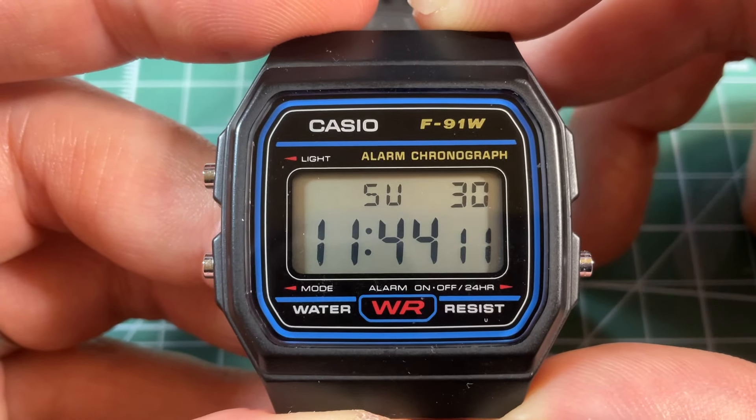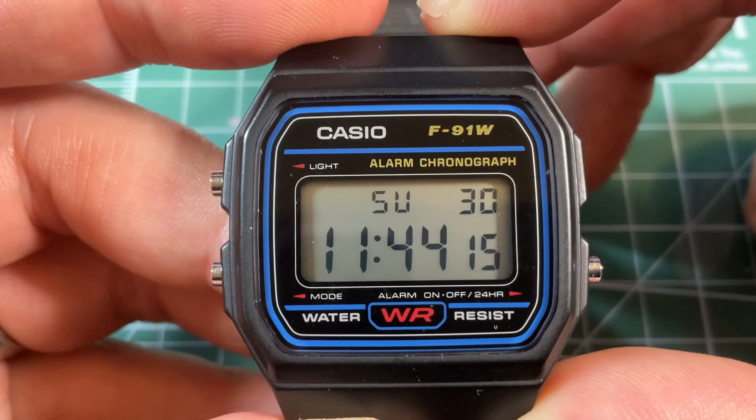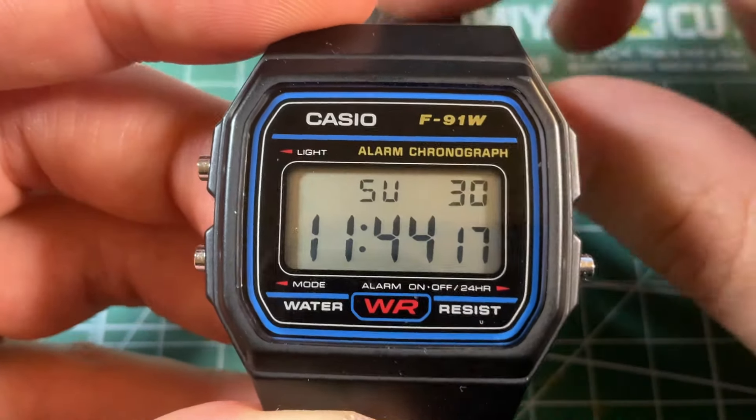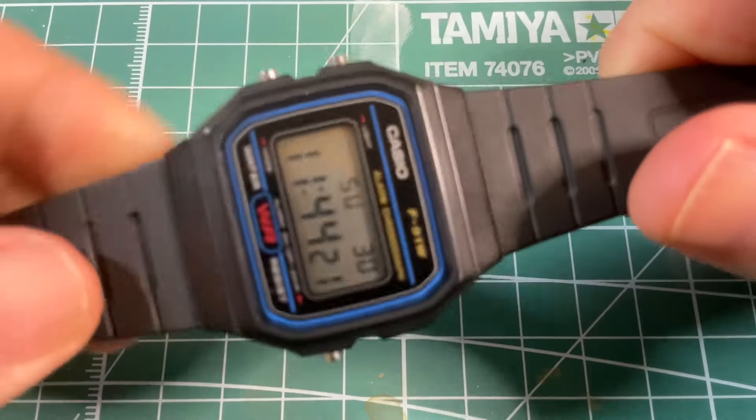First, the F91W — the original, the most recognized, probably also the most produced, iconic, and I would say full of nostalgia for a lot of folks here.